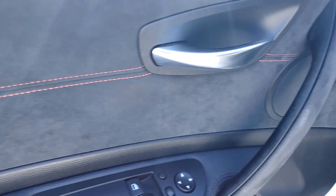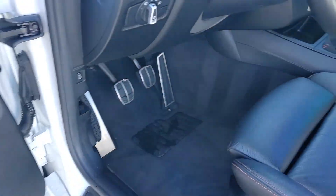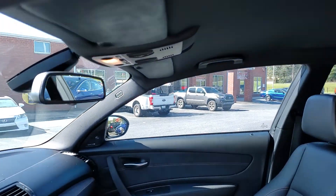Beautiful suede inserts here with orange stitching, which gives it a very nice look. It's an absolutely beautiful car.